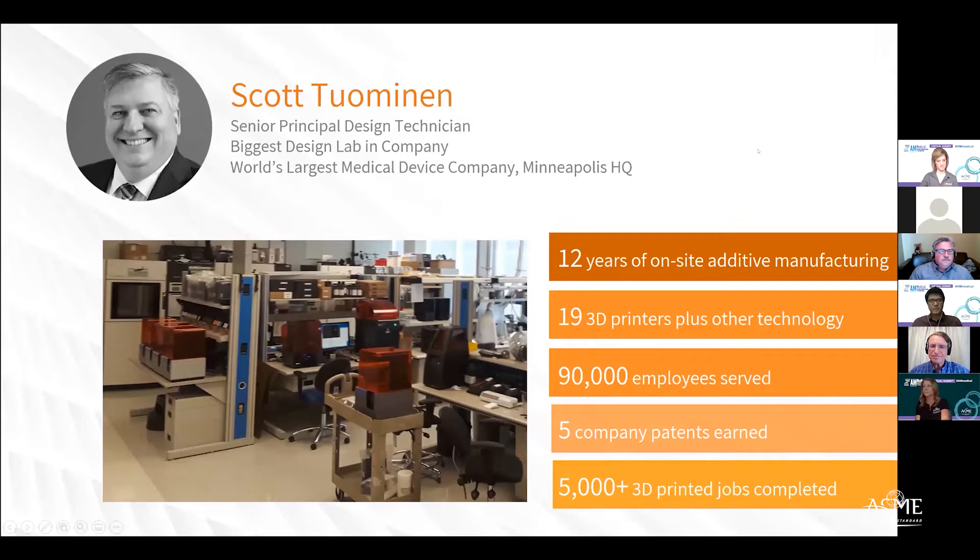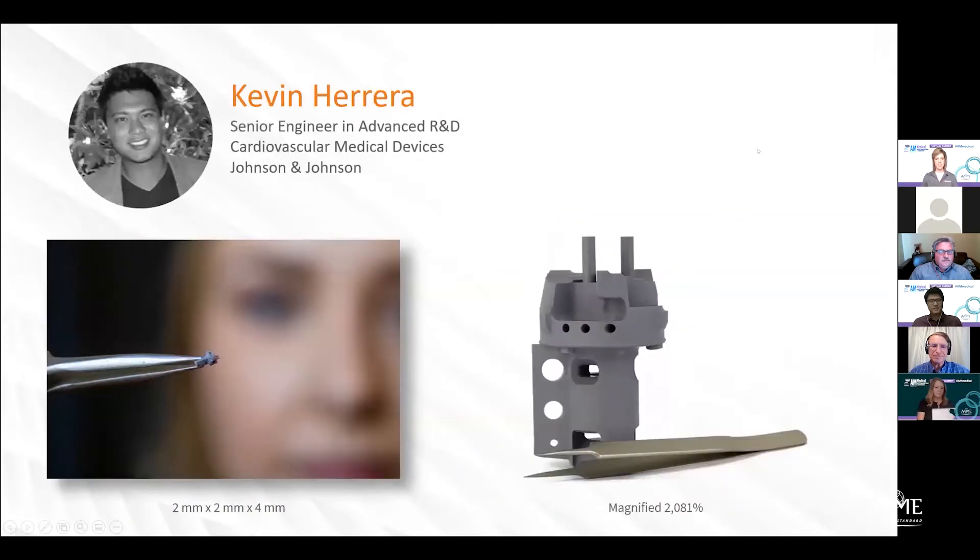Kevin, you are at Johnson & Johnson and you also have a lab full of the latest and greatest technology. Can you talk about what you do with cardiovascular medical devices as it relates to additive technology? I'm in the early stage design group, so we're in advanced R&D. All of the stuff we do is prototyping and concept feasibility. Later on, I'll be speaking on the advancements of additive manufacturing and how that affects our early stage design.